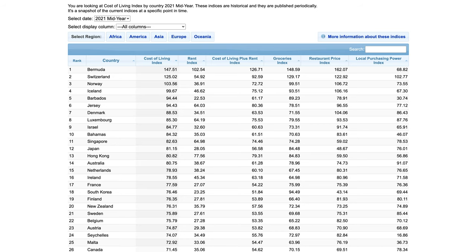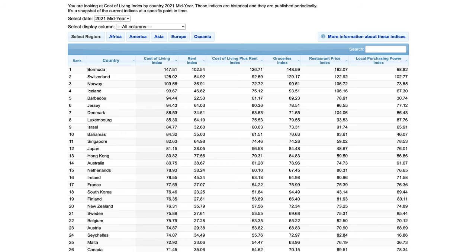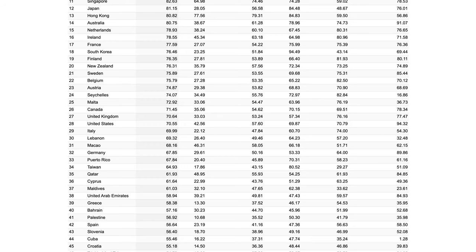Of course it makes sense that a country with a low cost of living is going to have cheaper cosmetic procedures. The cost of living index by country 2021 shows the top 10 most expensive countries include Bermuda, Switzerland, Norway, Iceland, Barbados, Jersey, Denmark, Luxembourg, Israel, and the Bahamas — quite a few tax havens amongst that list. The UK comes in at number 27, the USA at 28, Australia at 14, and Germany at number 32.